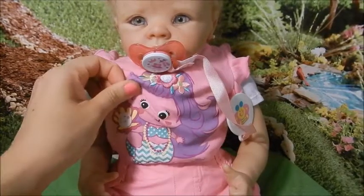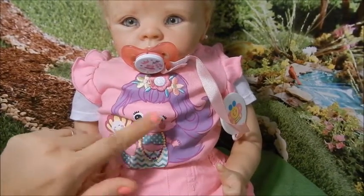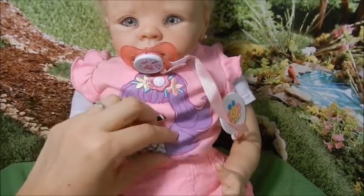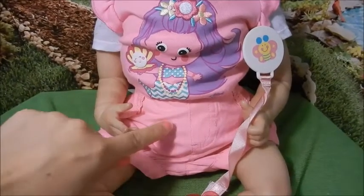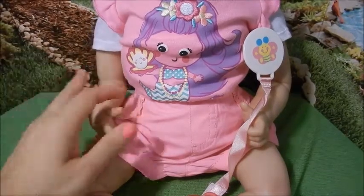Krista is wearing this adorable onesie that has a cute little mermaid and it is just adorable. It's a beautiful hot pink color and this is like puffy paint material and the flowers are embroidered, super duper cute and it's got some embroidered fish. And I paired it up with some cute matching hot pink baby shorts, absolutely adorable.